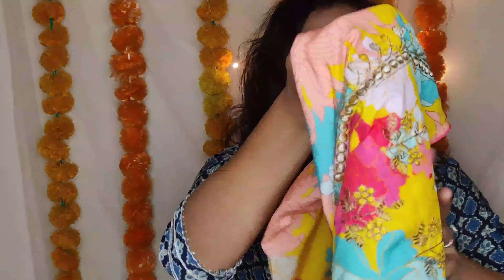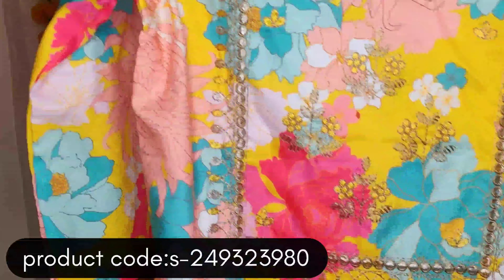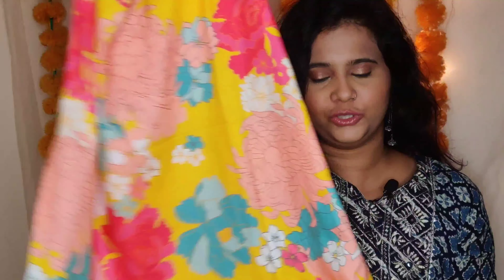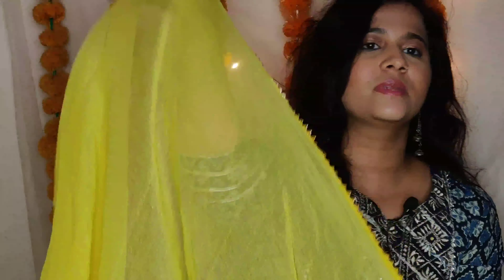The yellow kurta set has embroidery detailing and comes in size M. It didn't fit me, so my sister kept it — she found it really very comfortable. It comes with yellow straight fit pants, and the dupatta has gotapati work on it. It's really great for the festive season.